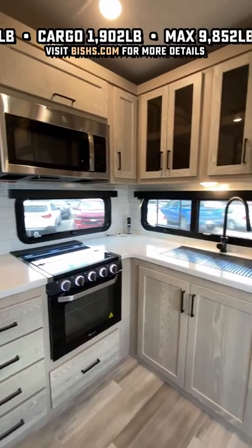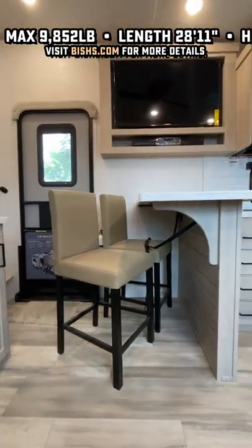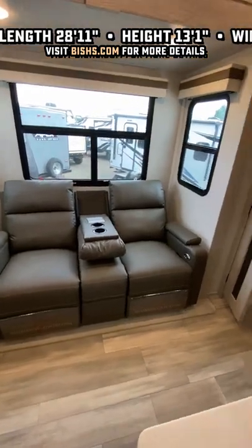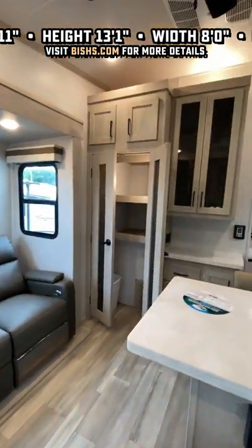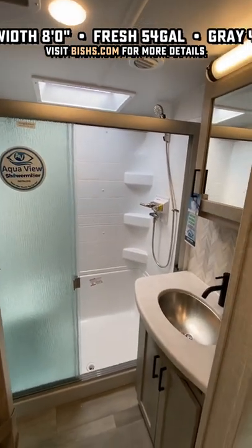Now, they had to get creative to give you a full bed slide, but they did so in a way that I think is just dynamite. Instead of a traditional dinette, you have that elevated breakfast bar and just a ton of counter space, with theater seating straight across from the entertainment center.